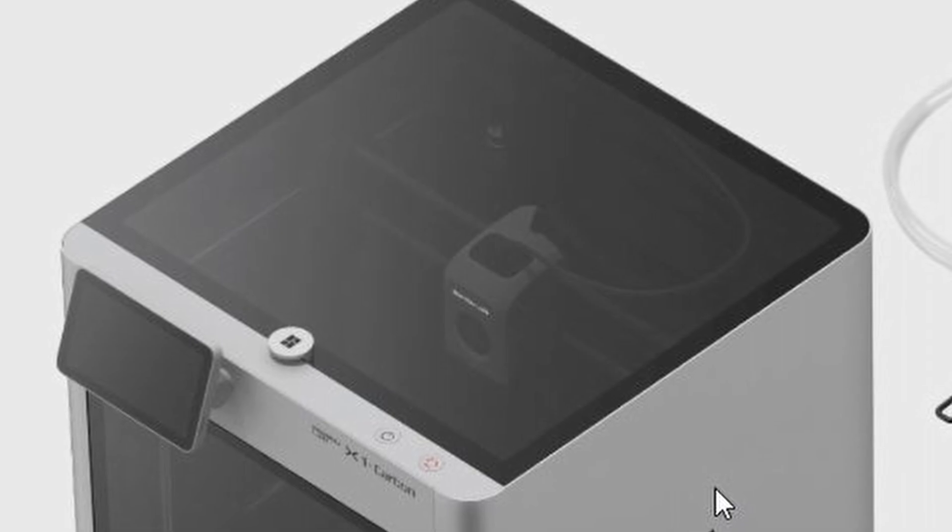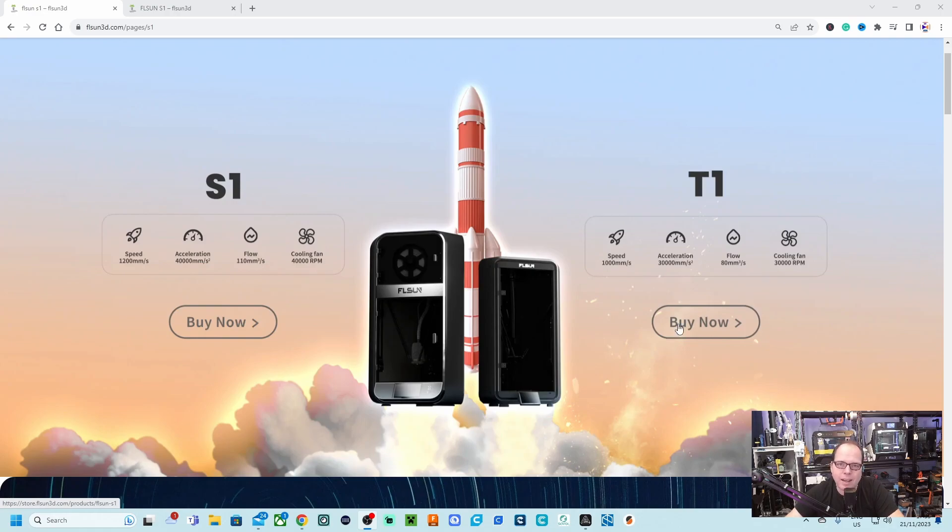If you are thinking this is going to be a CoreXY 3D printer — no. Both are just like the other FLSUN machines: like the Super Racer, like the V400, they are all delta 3D printers. But in this case it's going to be a little bit different — fully enclosed. Let's dive right into the website and see what we can find. There they are: the S1 and the T1.